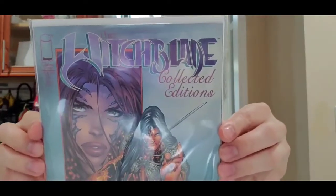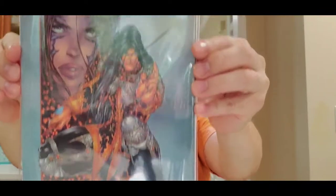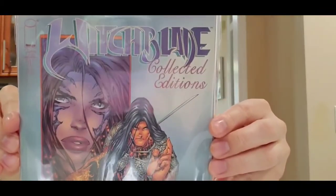Pretty nice cover, it's an exclusive. Next — this one's nice — this is a Witchblade collected edition with Michael Turner artwork. I don't have this Witchblade so this is a nice pickup. Very cool.